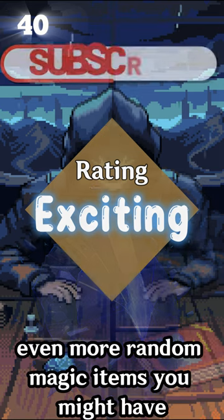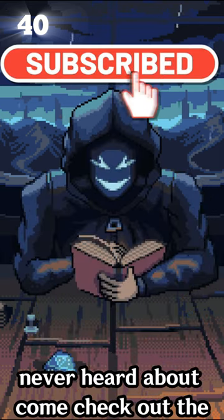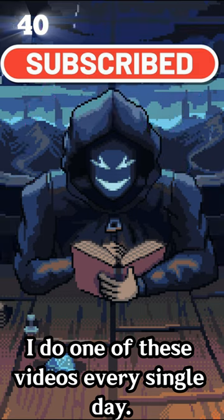And if you want to learn about even more random magic items you might have never heard about, come check out the channel. I do one of these videos every single day.